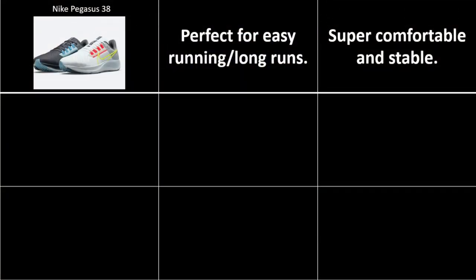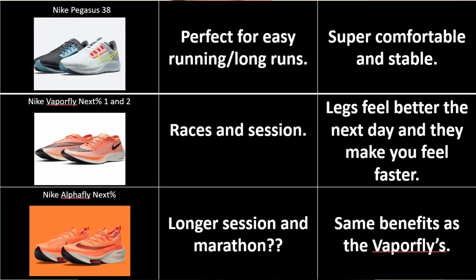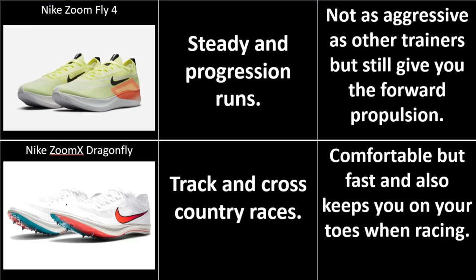To recap: I use the Pegasus 38 mainly for easier runs and easy long runs as they're really comfortable and stable. I use the Vaporfly Next% for my longer sessions and races due to the carbon fiber plate pushing me forward and how they make my legs feel better the next day. I've used the Alphafly for both sessions and races, and if I did move up to the marathon I'd use these for more of my sessions - I also use them for gym and cross training. I use the Zoom Fly 4s for steady progression runs as they offer the same forward motion without being as aggressive as the Vaporfly. I use the Dragonflies for all my track and cross-country races - for me the Dragonfly is the best spike on the market.